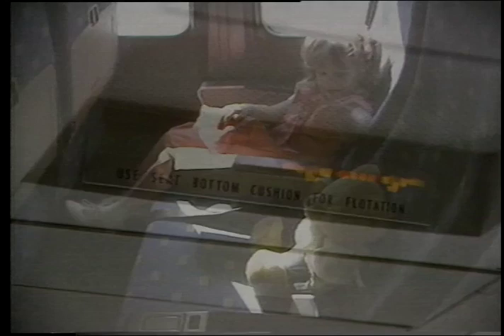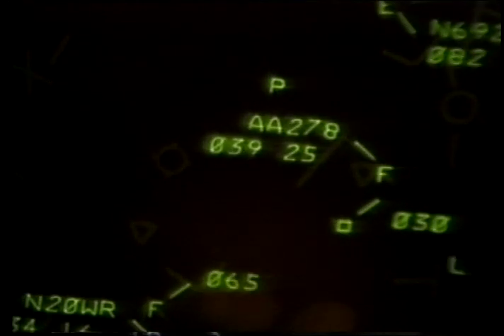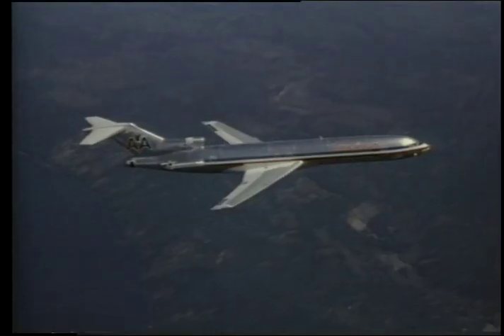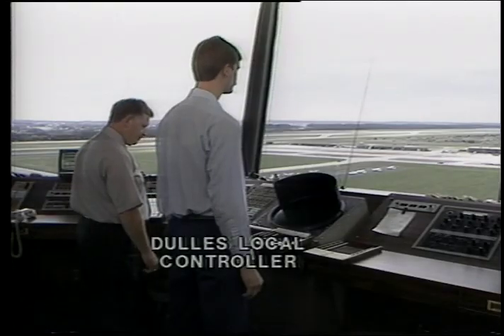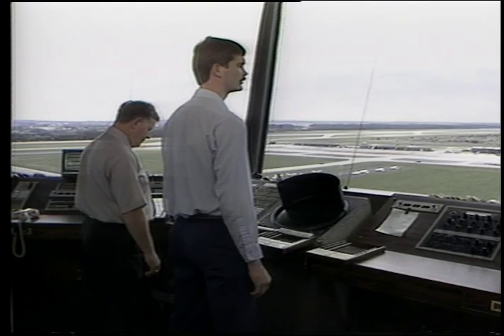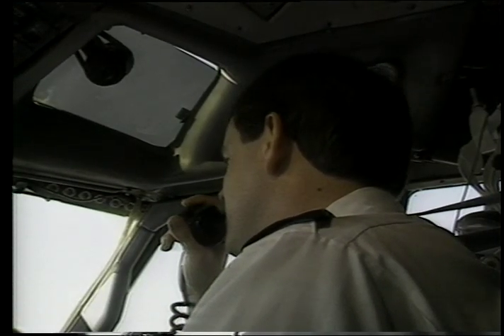American 278, Dulles approach control, depart Linden heading 110, descend and maintain 8,000, vectors ILS runway 1 Right. American 278, 5 miles from the marker, turn left. The final approach controller gives Flight 278 its directions to come on line with the runway. The local controller guides American Flight 278 to a safe touchdown. American 278 cleared to land runway 1 Right, wind 320 at 18. Roger, American 278, cleared to land runway 1 Right.